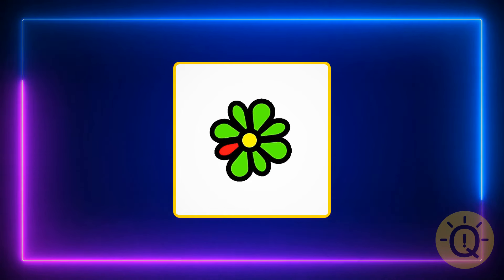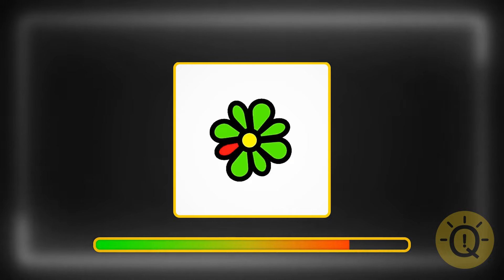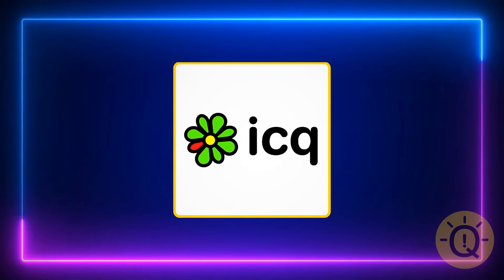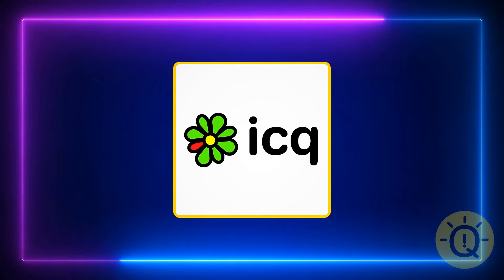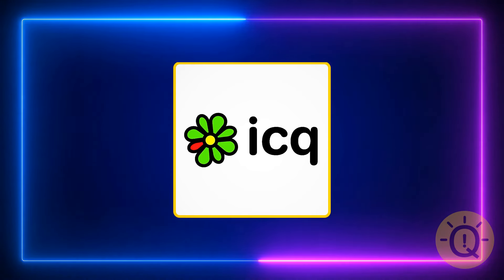For fellow oldies, this brings back so many memories. It's ICQ. And if you're from Gen Z, it's a messenger — that's what we used in the olden dinosaur days, before Discord or even WhatsApp was invented.